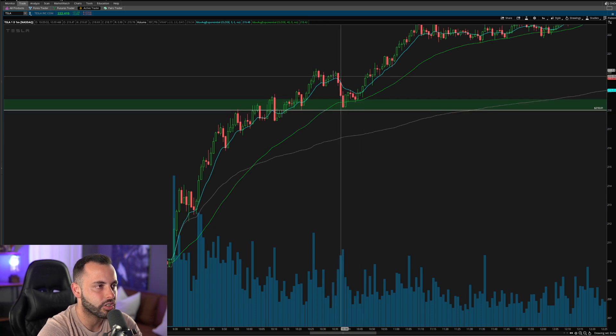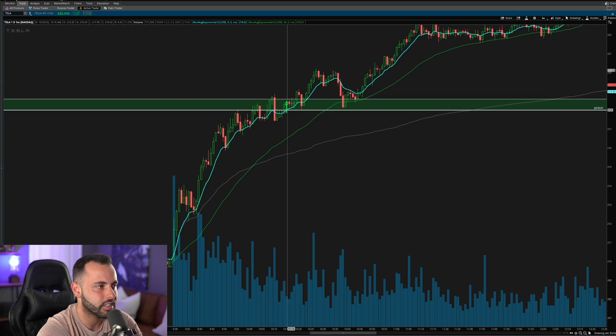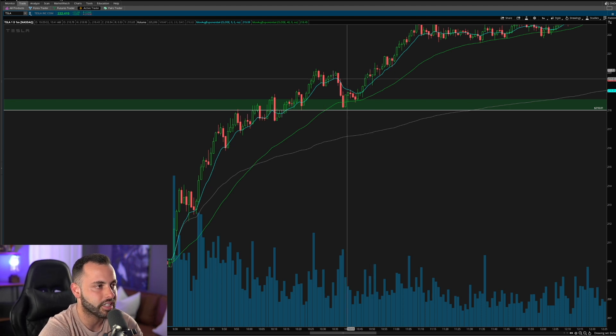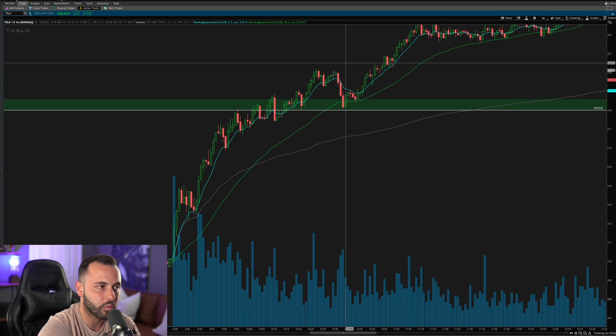Right around 10:40 to 10:45 we got our first deep pullback. We got above 218 but I didn't really like chasing it — it was pretty much straight upside on the one-minute chart, and on a larger timeframe it was vertical. I didn't want to chase this move. I wanted to see where the first pullback was that I could get a good risk-to-reward entry. There will always come a time intraday where a deeper pullback sets up a good risk-to-reward entry.